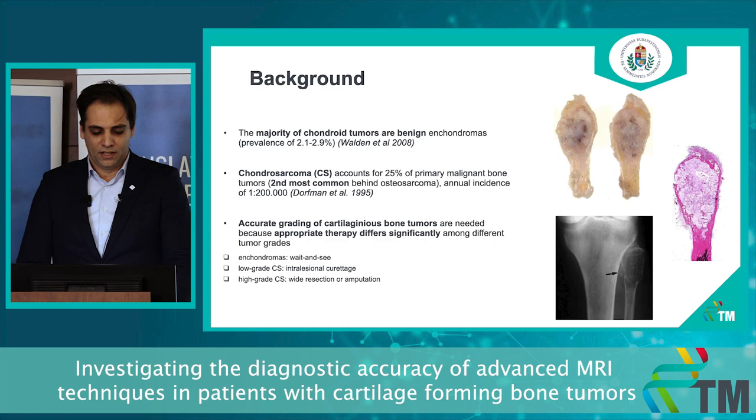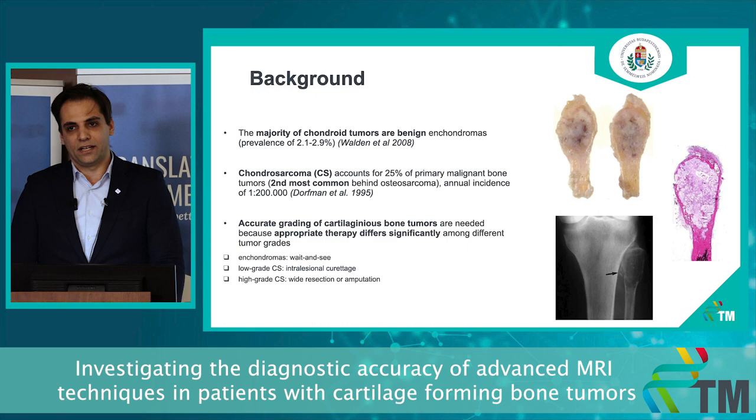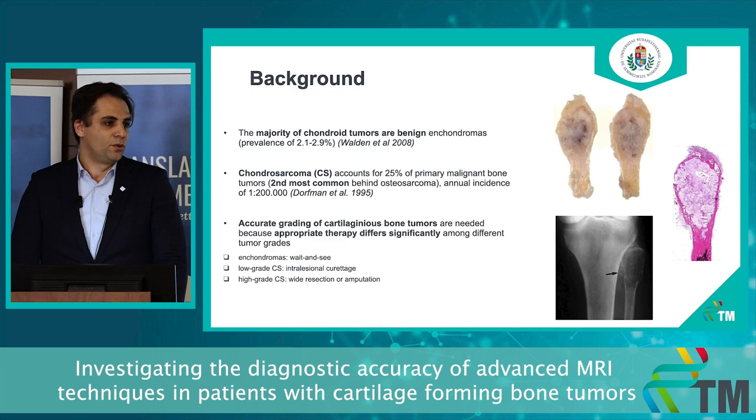These chondrosarcomas, based upon pathology, can be classified into low-grade and high-grade variants. The low-grade chondrosarcomas are the so-called atypical chondroid tumors for the appendicular region, and the high-grade chondrosarcomas are grade 2 and grade 3 chondrosarcomas according to pathological grading. Accurate grading of these chondrogenic bone tumors is important because the appropriate therapy differs greatly among different tumor grades.